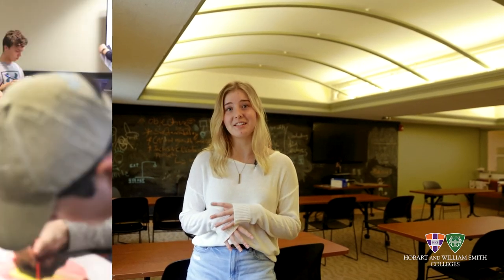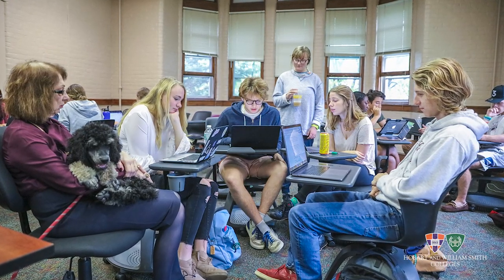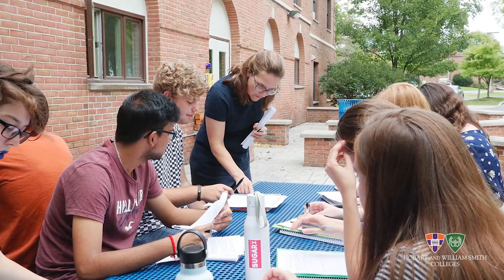So this is our JPR classroom. We have a thing called Living and Learning Communities where the people who live on your floor are in the same first year seminar as you. I'm in the Sustainability Living and Learning Community where we learn about sustainability practices and how to address climate change.